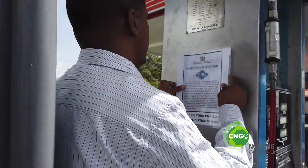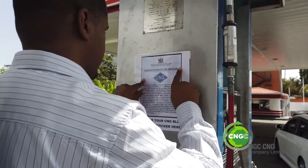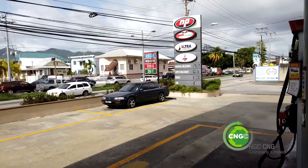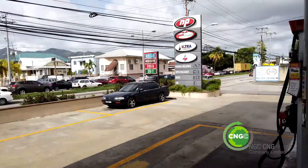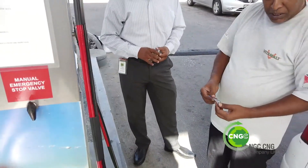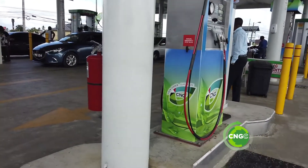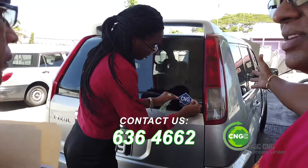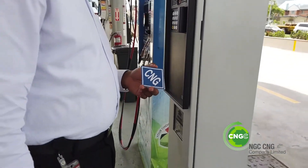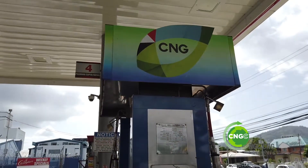NGC CNG continues to work towards building a sustainable CNG industry, putting safety first in all our processes and operations. If you need a blue diamond sticker, or know of someone who needs one, visit your nearby CNG fueling station or contact NGC CNG at 636-4662. Remember, the blue CNG diamond is a requirement — save with CNG and be safe all the time with CNG.